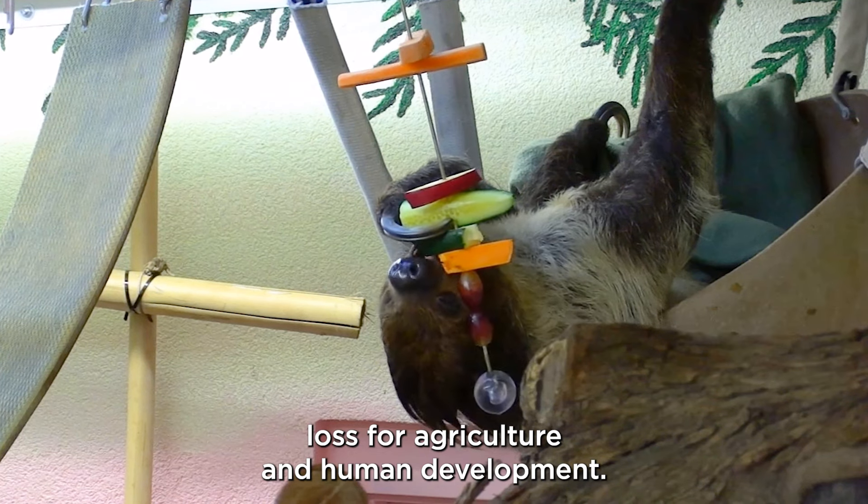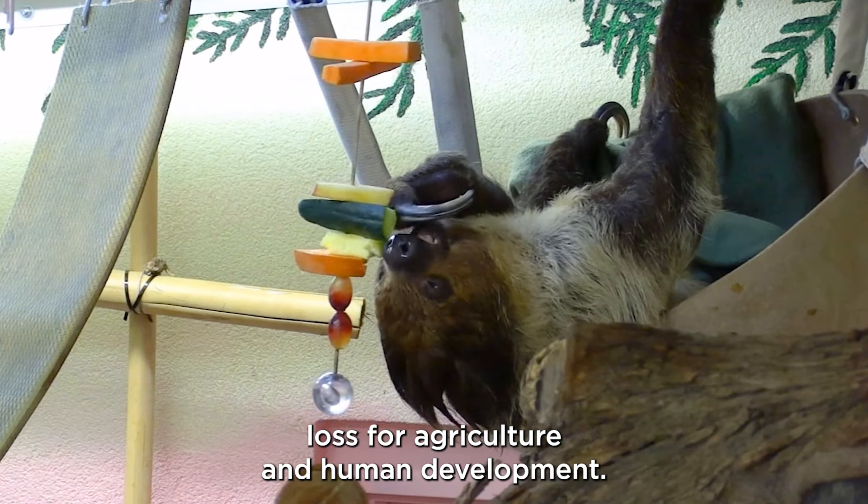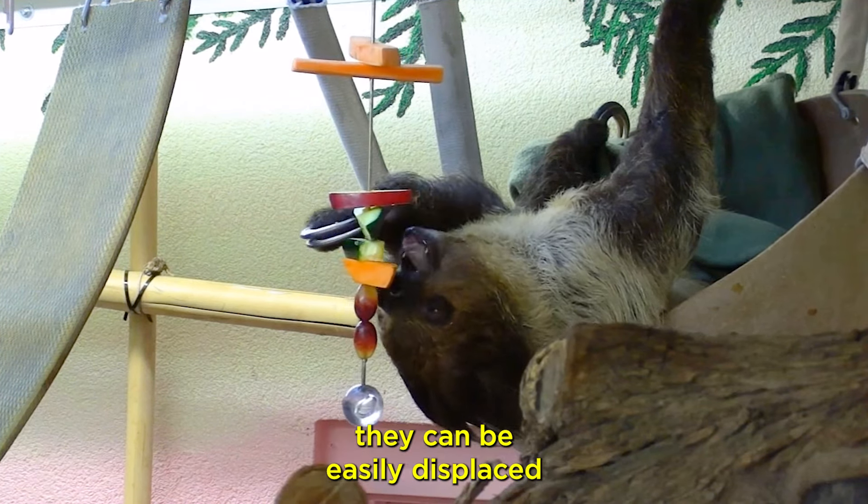Sloths are at risk due to habitat loss from agriculture and human development. Due to sloths' lifestyle, they can be easily displaced and put into conflict with other animals if the trees they call home are removed. As their habitat is removed, they are forced to adapt to urban life, using electric poles to travel and crossing roads.